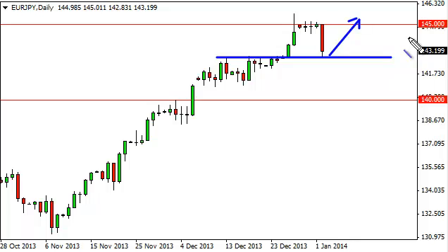We think that the 145 level will more than likely get broken to the upside, but we need to build a little bit of momentum. We do not have the setup yet, but we are at the right area. We would be very interested in going long of this market based on the slightest provocation.